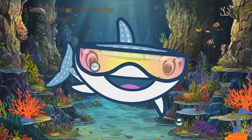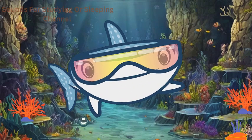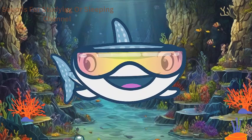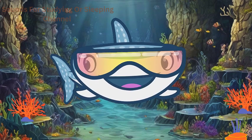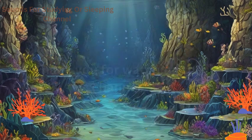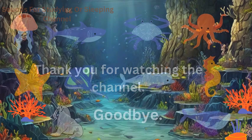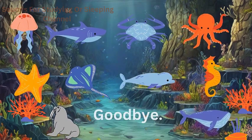And there you have it, young explorers — the incredible world of sea creatures! The ocean is full of wonders, and each of these creatures plays a unique role in maintaining the balance of this underwater ecosystem. Until next time, keep exploring and learning about the amazing world around you! Happy underwater adventures!